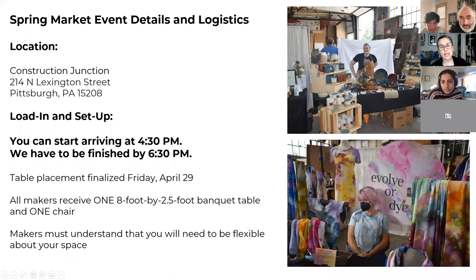I'll show you pictures of what the event looked like. The event is going to be a hybrid of what we did in 2021 and 2019. It's really dependent on what they are able to move for us. We've agreed with Construction Junction to have 30 vendors, and there will be room for everyone.